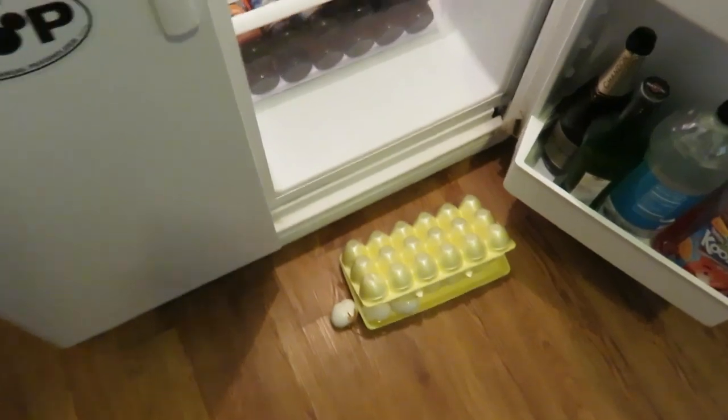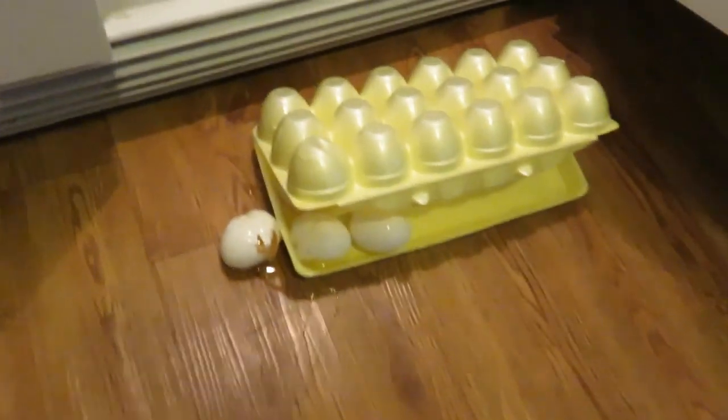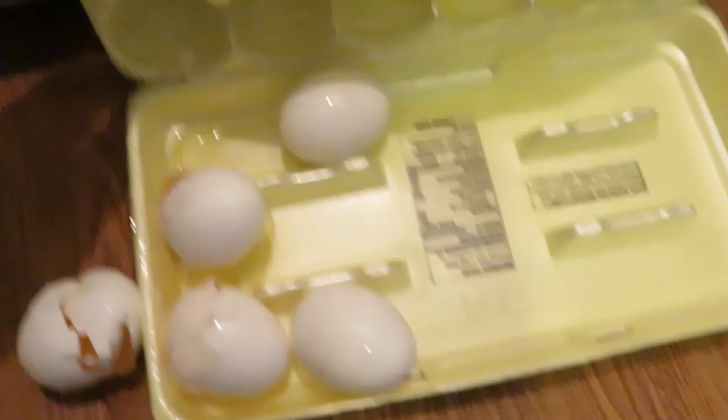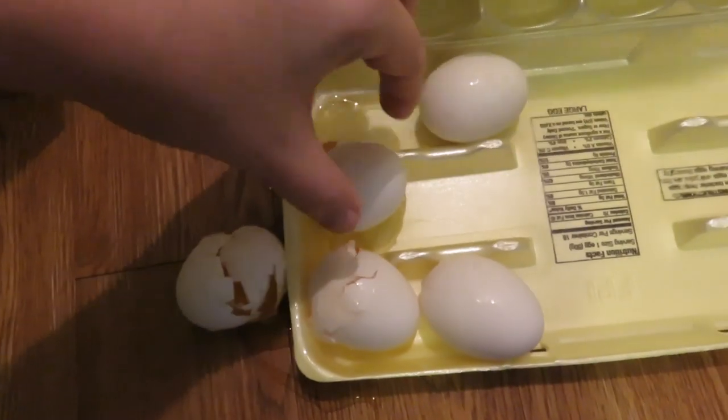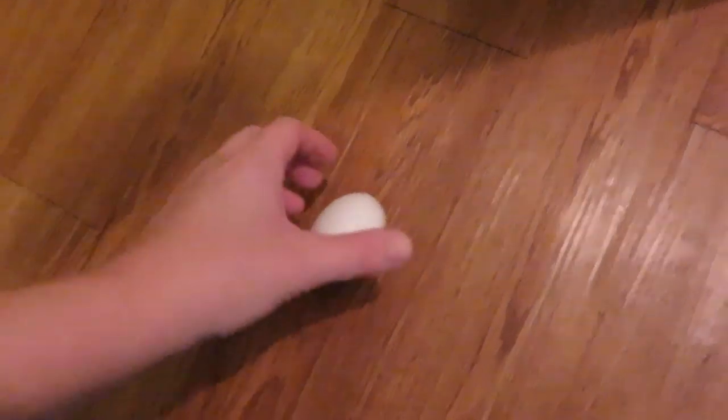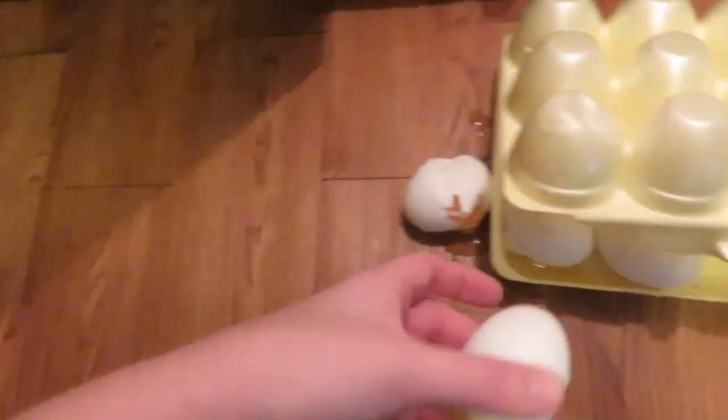Hopefully your day started a little bit better than mine. I totally just dropped all these eggs and broke them — most of them. So I'm going to try to salvage what I can. I will probably end up eating one of these. This little lone guy rolled all the way over here and he was totally fine.